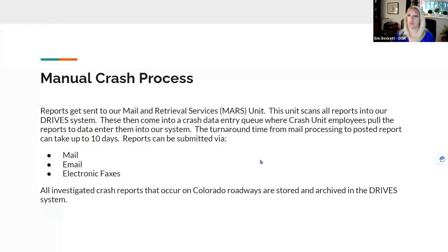We start with a manual crash process where physical reports get sent to our mail and retrieval, or MARS unit. This unit scans all of our reports into our drive system. These then come into a crash data entry queue, where crash unit employees pull the reports to data enter them into our system. The typical turnaround time from mail processing to posted report can take up to 10 days. Reports can be submitted via mail, email, or electronic faxes from various police agencies. All investigated crash reports that occur on Colorado roadways are stored and archived in the drive system.